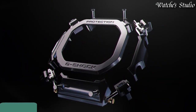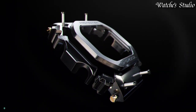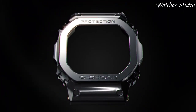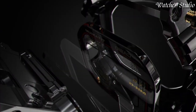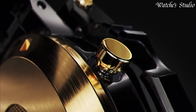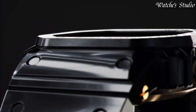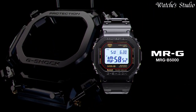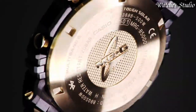Number 10: Casio G-Shock MRG-B5000B Men's Watch. Japanese solar quartz movement in .3501 caliber. Titanium hard-coating case of rectangle shape. Case dimensions are 43.2 mm in diameter and 12.9 mm in thickness. Display type: digital. This timepiece has sapphire anti-reflection coating glass. Titanium hard-coating band, band color black.